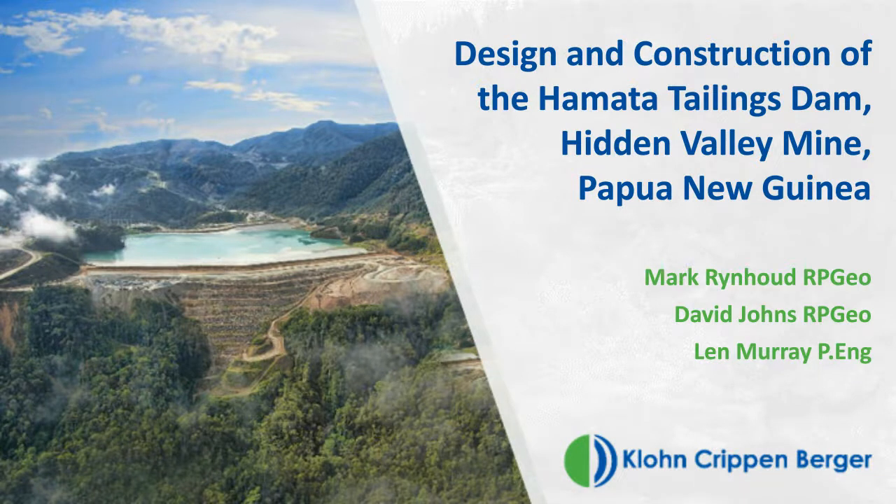Hello, everyone, and welcome to today's webinar. My name is Sahar Pakzad, I'm the Marketing and Communications Coordinator at Kohn Krippenberger. This is the very first of KCB's webinar presentations, and we are glad to have you join us. Today's webinar is about the design and construction of the Hamata Tailings Dam at the Hidden Valley Mine in Papua New Guinea.